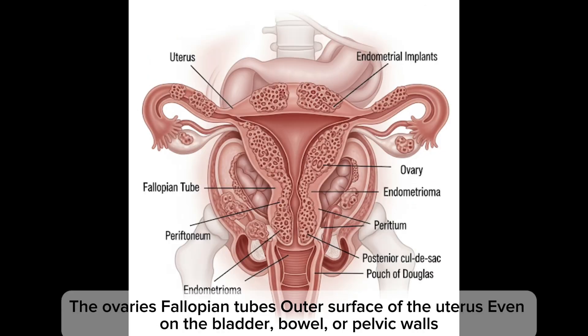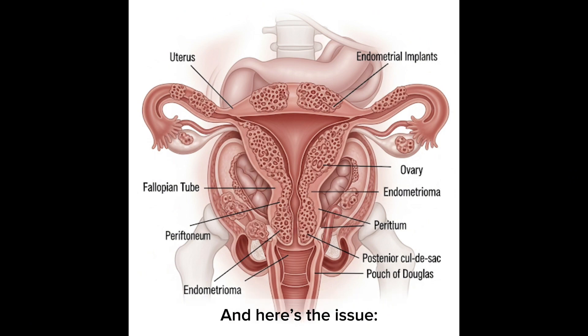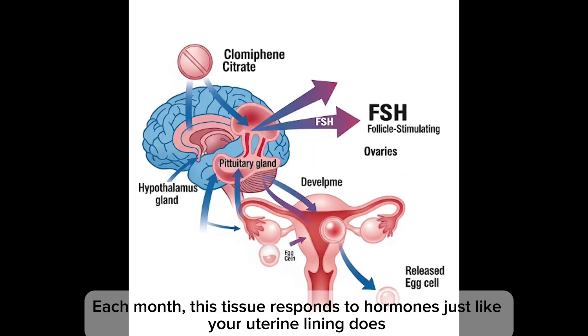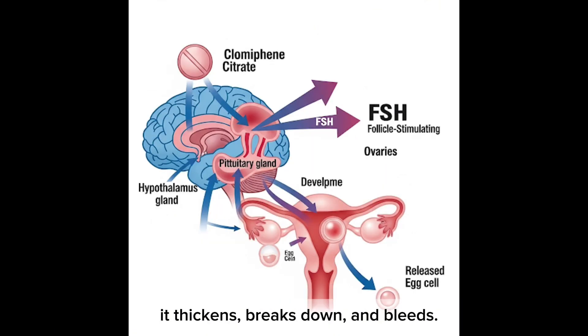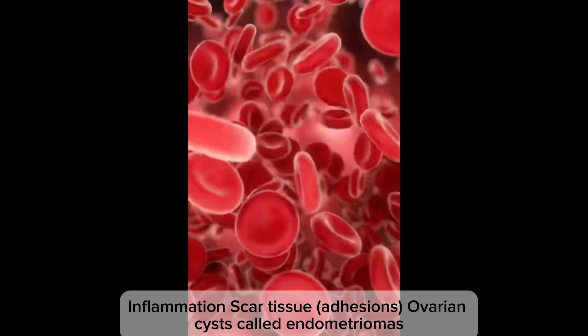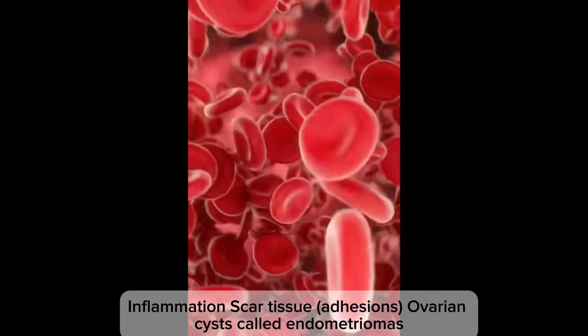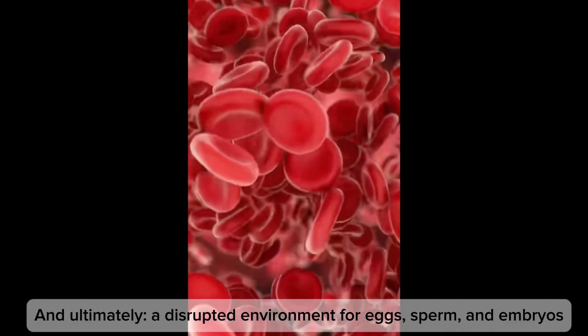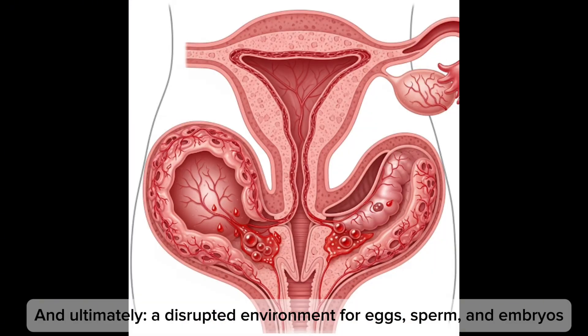This tissue can show up on the ovaries, fallopian tubes, outer surface of the uterus, and even on the bladder, bowel, and pelvic walls. Each month, this tissue responds to hormones just like your uterine lining does — it thickens, breaks down, and bleeds — but there is nowhere for the blood to go. That leads to inflammation, scar tissue, ovarian cysts called endometriomas, and ultimately a disrupted environment for eggs, sperm, and embryos.